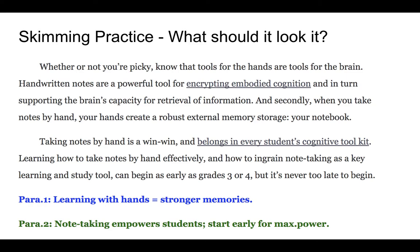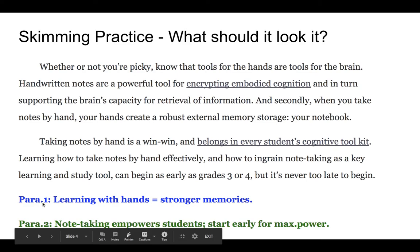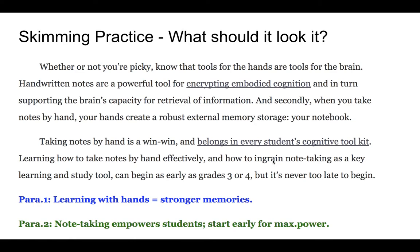Here's a skimming practice example. Imagine these are two paragraphs to skim through. Reading quickly: 'tools for the hands or tools for the brain' — okay, interesting. 'Handwritten notes, powerful tools' — repeating 'encrypting embodied cognition' — an interesting phrase. Jumping ahead: 'when you take notes by hand, your hands create a robust external memory storage — your notebook.' The main idea is a direct connection between learning with our hands and creating memory. Summarized: 'Learning with hands equals stronger memories.'